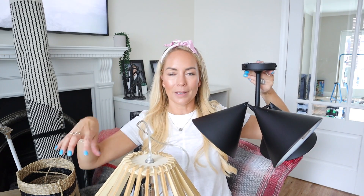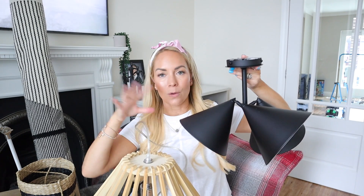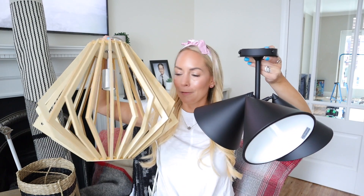In his dressing area, we're going to have a separate light so the two spaces feel distinct. This one was from La Redoute — they do it in black or a really nice gold. We're going to be able to direct it towards his wardrobes, so I'm really pleased with the lighting for his room.